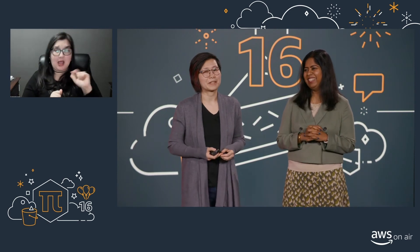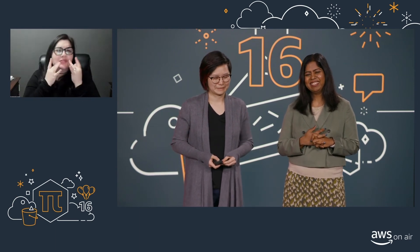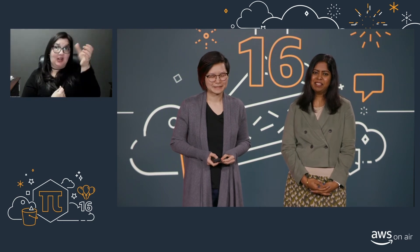Christy, how about you? I grew up in Australia, so my favorite pie is the Australian meat pie. I highly recommend finding one if you do get the opportunity — they are delicious. As we were talking about in a previous session today about global reach and the multi-region access point feature, the pie construct kind of extends around the world if you think about it loosely. Pie for our Sydney region.